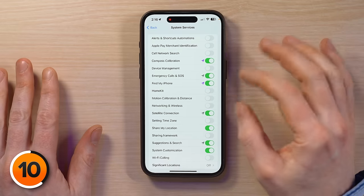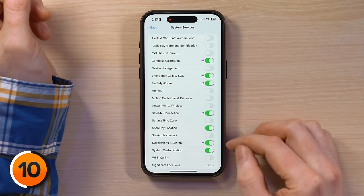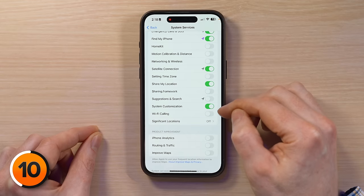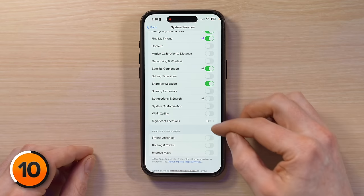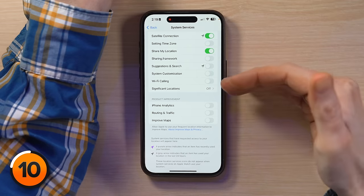This is important — it can be a huge battery saver. Turn off everything except compass calibration, which lets you have the direction arrow in GPS apps like Maps; emergency calls and SOS; Find My iPhone; satellite connection; share my location; and system customization if you use it. Also, I recommend turning off significant locations — but if you want Stolen Device Protection to know where home and work are, you may need to keep it on.